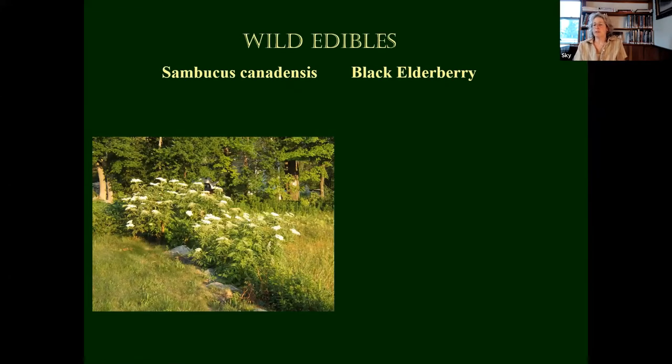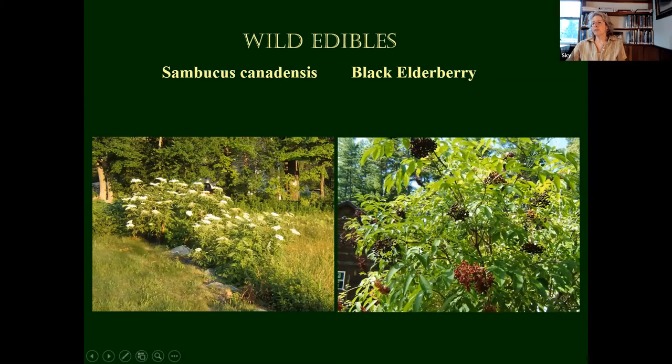Sambucus canadensis, black elderberry, which I am growing. This is a great plant because the flower can be used — cooked or sautéed. The berry is good for respiratory health; I make a tonic with them. The birds love it: it goes from red to black, and within a couple of hours a flock of birds can clean that right out. You've got to keep your eye on those if you want those berries. They're easy to freeze if you don't have the time right then to work with them. I tend to freeze those berries and make elderberry tonic in the fall or winter.